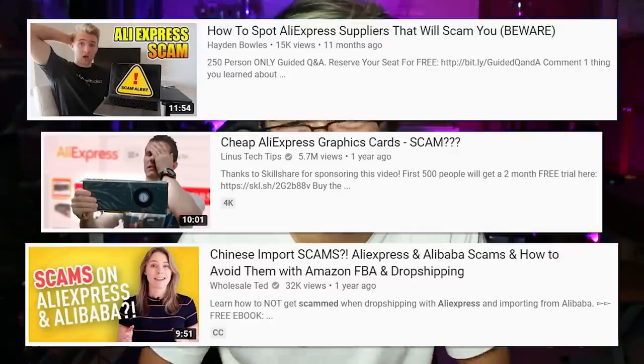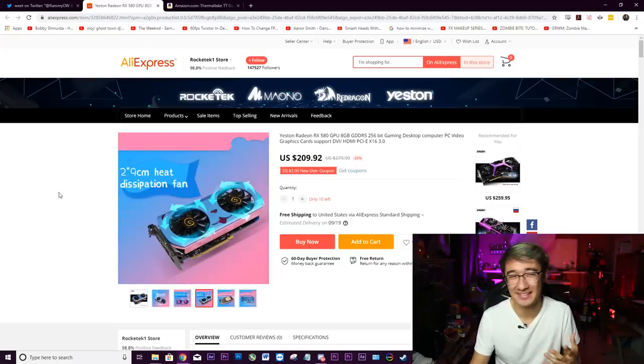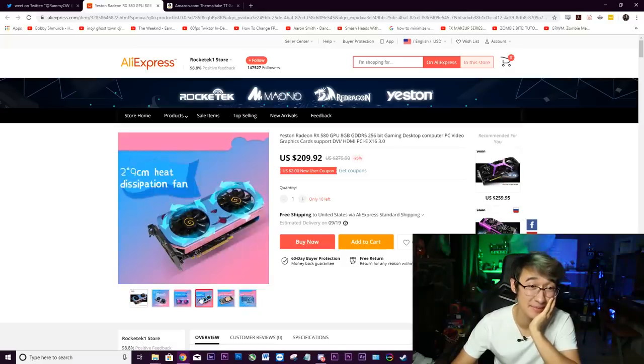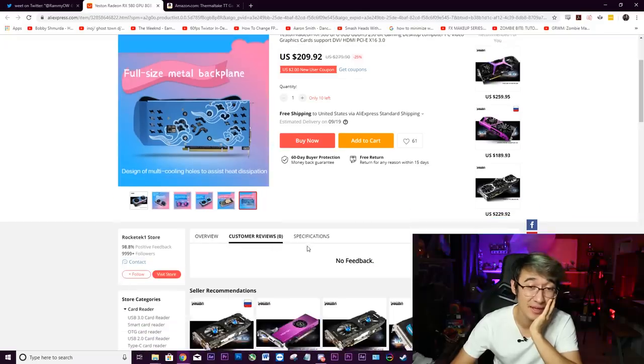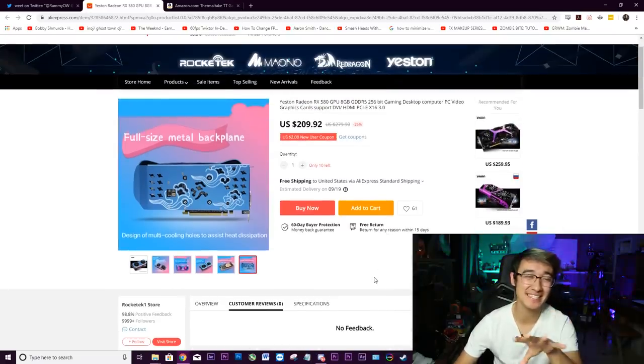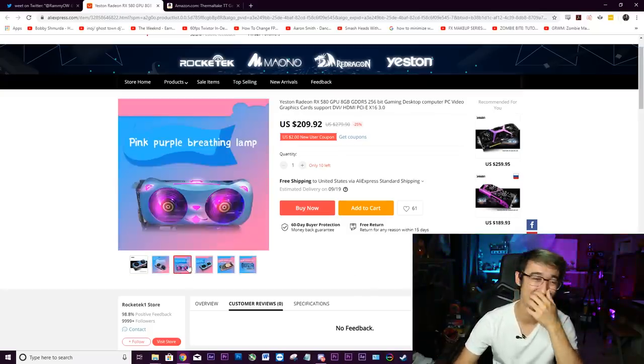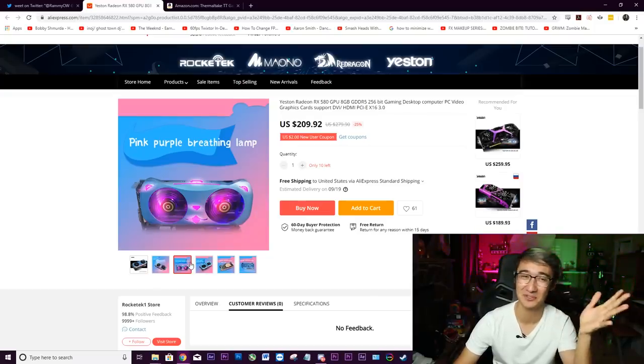You've probably seen AliExpress in some other computer tech YouTubers' videos, and for the most part it is a hit-or-miss website. This card is made by Yeston, which is actually a legitimate Chinese aftermarket manufacturer for computer parts. But there's still no way in hell I believe this graphics card is actually legit — the more I look at it the more it screams absolute scam. But it wouldn't be a fun video if all we did was make fun of it, so we're gonna buy this thing and see if this uwu piece of crap actually works.